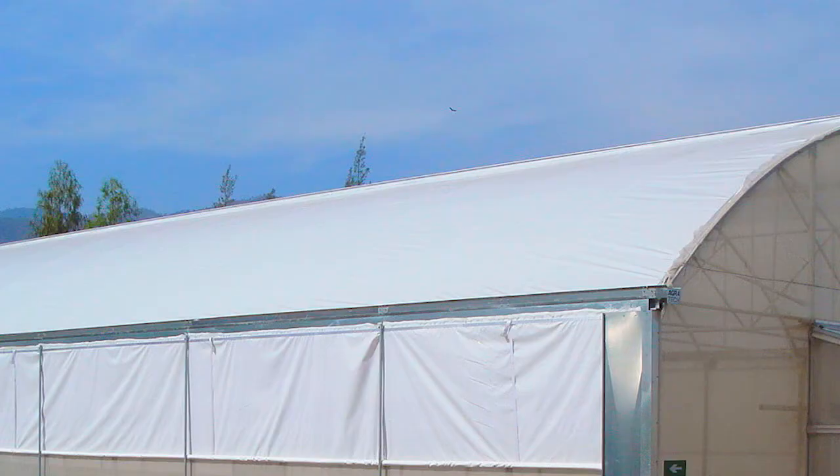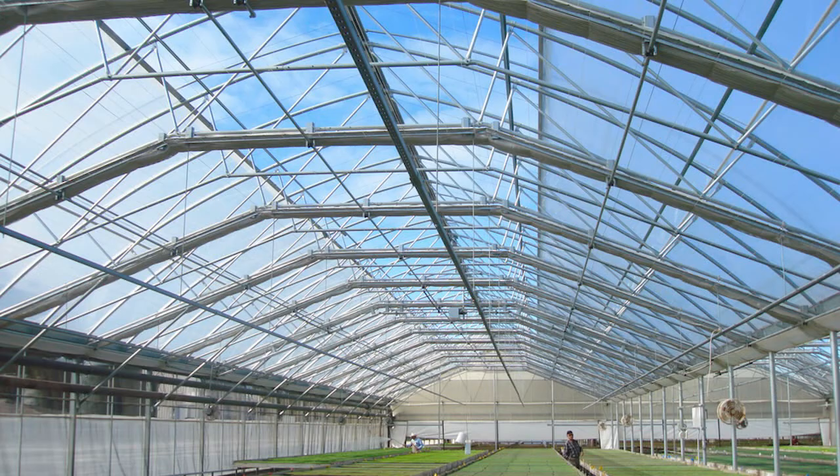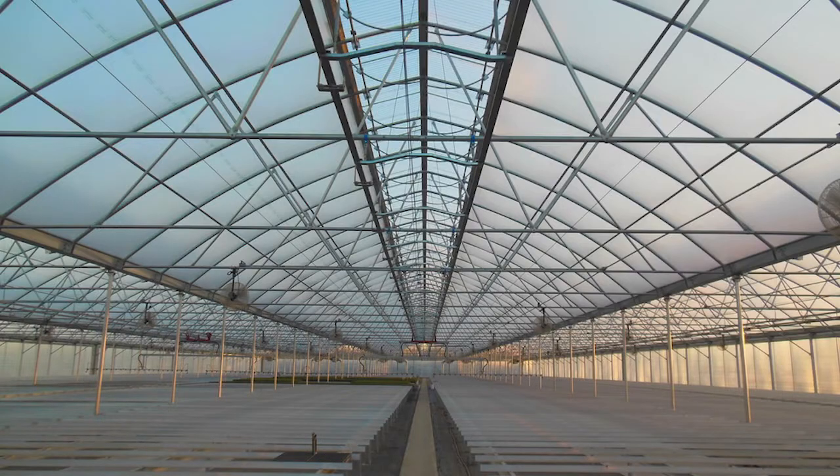Extra large gutters add strength and carry 60% more runoff away from the greenhouse. Arches are six feet on center, which provides optimum support for the poly roof, and the 12 foot on center columns create an open and flexible interior.